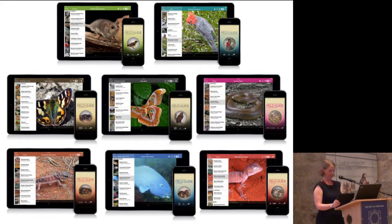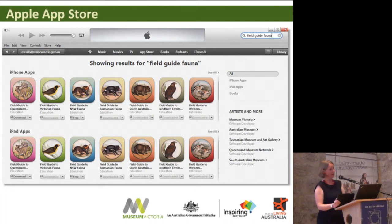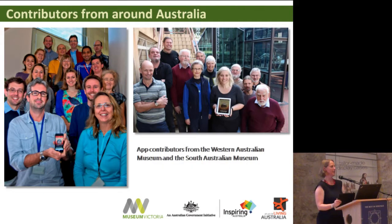In all, the apps have over 2,100 species, over 7,000 photos across them, and 250 audio files. Each app individually has somewhere between 700 and 900 species, with a little crossover for widely distributed animals. The apps have indeed been a success — downloaded over 190,000 times across all platforms. We've done a major upgrade since going live to ensure the code base keeps up with changing software requirements. But the best thing to celebrate, and what we really got the awards for, was the collaboration.